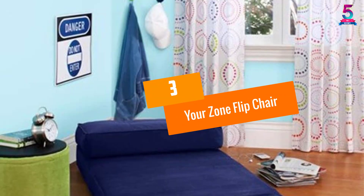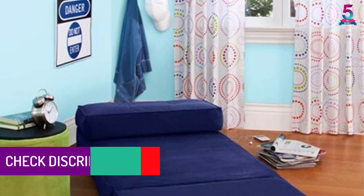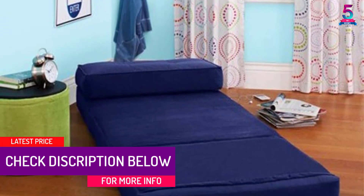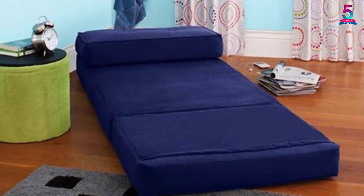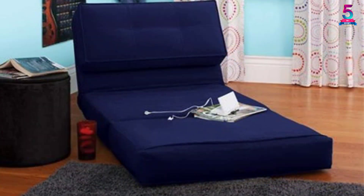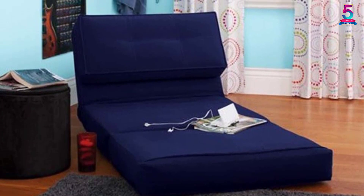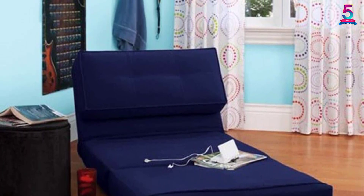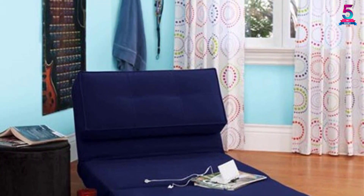At number three: the Your Zone Flip Chair composed of ultra suede material. This flip chair is perfect for small spaces and has an attractive look that blends easily with your decor. It is ideal for any room or apartment and allows you to convert it into a bed. It locks into three different positions, and by folding one part you can even use it as a pillow. It is very helpful for sleepover guests, features lightweight construction, and comes with easy maintenance.